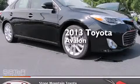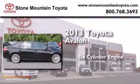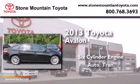This is a brand-new 2013 Toyota Avalon. It features a six-cylinder engine and an automatic transmission.